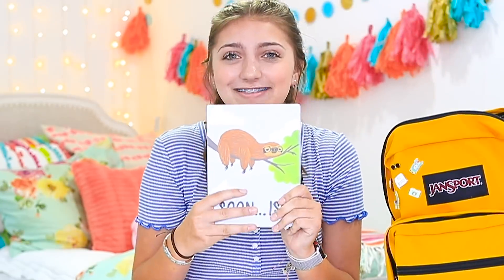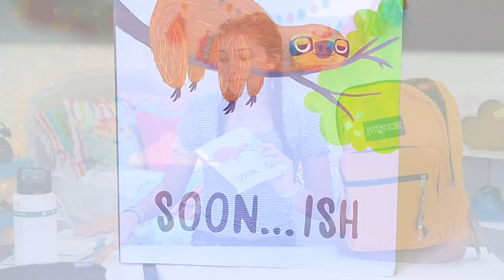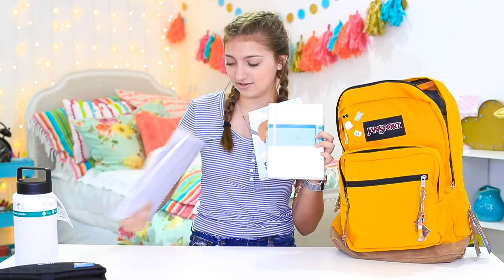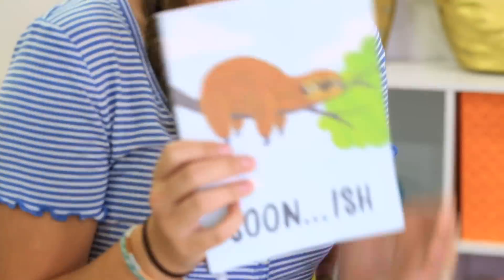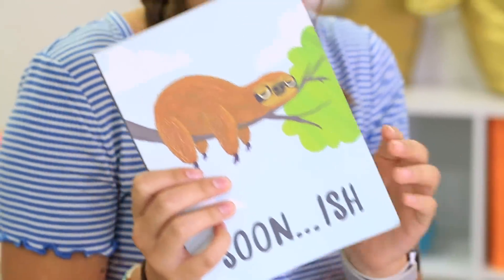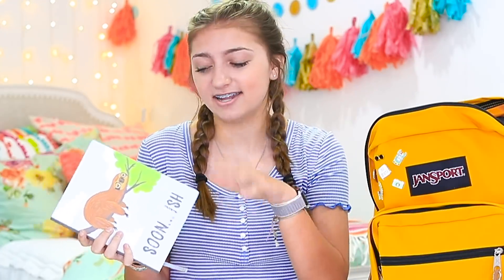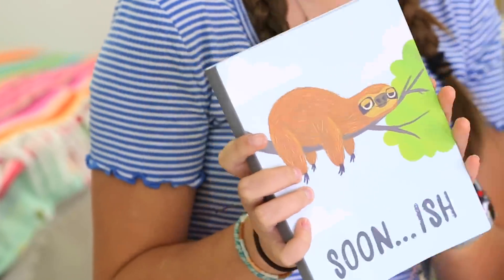And now for my last notebook — guys, I love this notebook. It's a sloth! It matches perfectly with all my other ones. Look at how put together this is — I'm so excited. It has a little tie thing to show where I am in the book. I actually started writing in this already for my summer assignment. It doesn't bleed through — a lot of notebooks, when I'm using pen, you can see on the other side, but you actually can't with this one. This is one of my favorite items in this backpack.